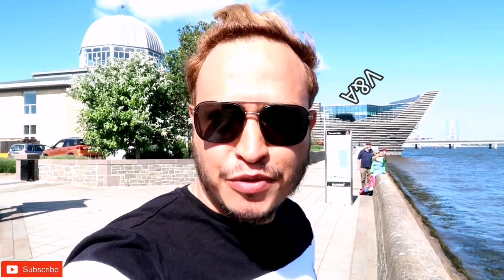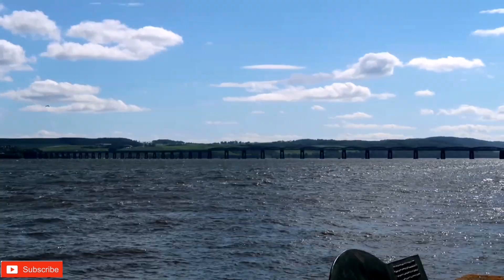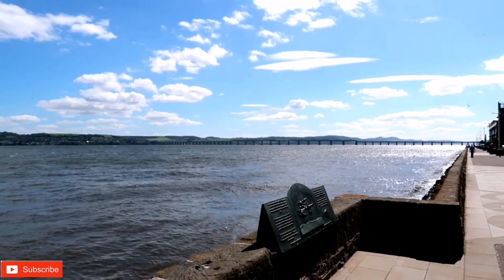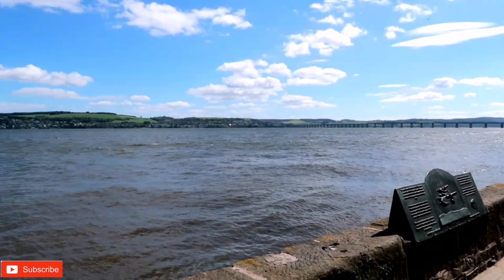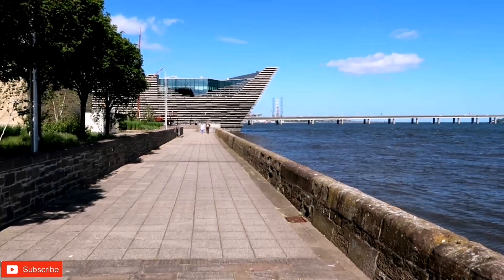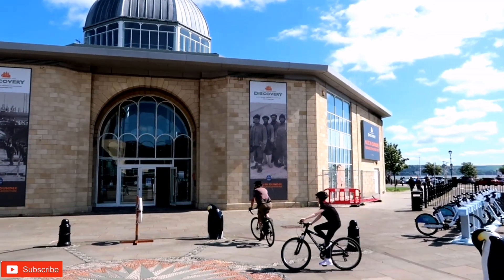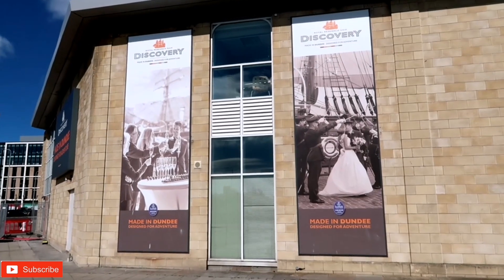It's really nice here today, about 20-21 degrees, and we are really close to the V&A Museum, which is just right there. The city of Dundee is a coastal city located by the River Tay in Eastern Scotland. Its regenerated waterfront has two nautical museums: the first is the RRS Discovery, commonly known as Captain Scott's Antarctic expedition ship, and the second is the Frigate Unicorn, a 19th century warship.